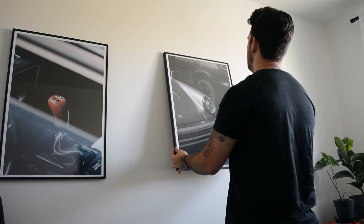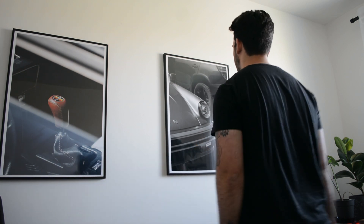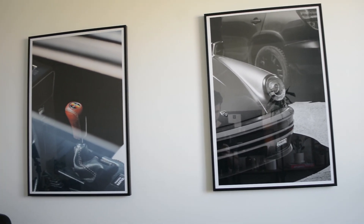The last thing that makes my office my own — and something that no one really has — are my own posters that I printed out. They are pictures I took at a car show and I really love them. They are going to be on my store, but not at the moment since I'm still figuring out which company I want to work with. That's it for today — I hope you were able to gather some inspiration, I hope you enjoyed the video, and I'll see you in the next one. Have a great day!